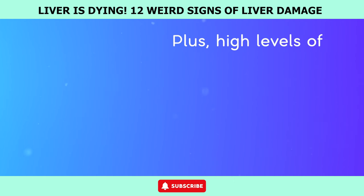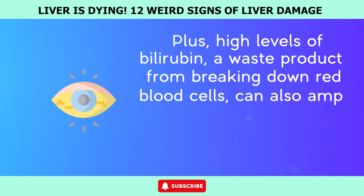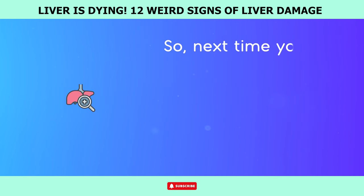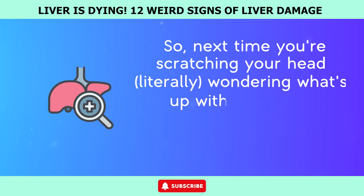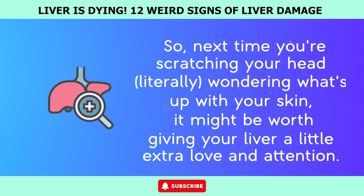High levels of bilirubin — a waste product from breaking down red blood cells — can also amp up the itch factor, especially if you're dealing with jaundice. So next time you're scratching your head, literally, wondering what's up with your skin, it might be worth giving your liver a little extra love and attention.